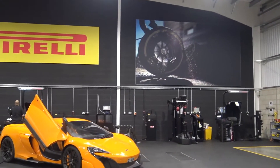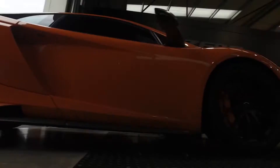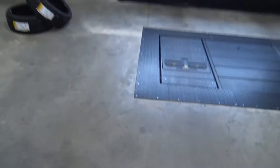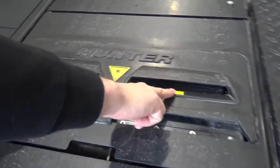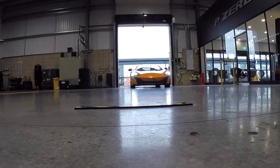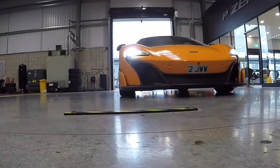So what's the general process when someone brings a car like this here? When you drive in, we line the car up, and as you can see there are lasers — they're sending out beams and it takes a snapshot of not only the tyre and the treads, but the actual tread pattern of the tyre as well.